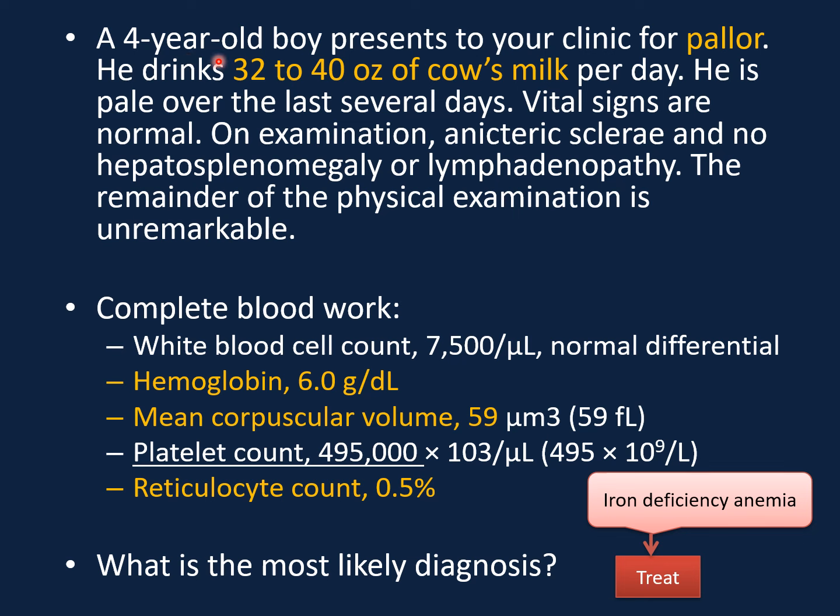The key point in this case: this is a four-year-old boy who is pale and drinking a large amount of cow's milk. Cow's milk can cause direct injury to the intestinal mucosa with continuous micro blood loss in stool, and over time this can cause anemia. On physical examination there is no jaundice to suggest hemolytic anemia. The CBC shows normal white count, low hemoglobin, MCV less than 74 (using the formula 70 plus 4), making it microcytic anemia. Platelet count is slightly elevated, retic count is low — a classic presentation of iron deficiency anemia. Diagnosis from history and CBC is sufficient; no need for further lab work to confirm, so you can treat directly.